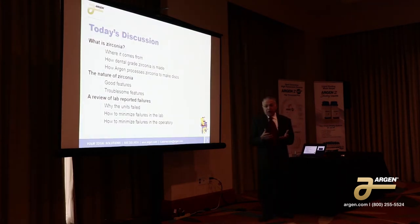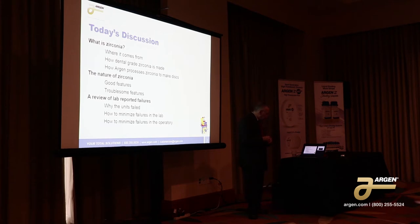We're going to talk about what is zirconia, where it comes from, how the dental grade of zirconia is made, how Argan processes zirconia, and the features of zirconia. Some features are very, very good, and others may cause us some trouble. And again, a review of lab-reported failures, and we'll talk about preventing failures in your laboratory as well as in the operatory.